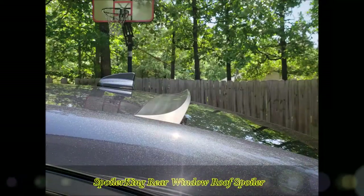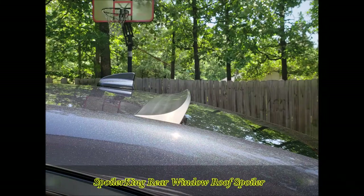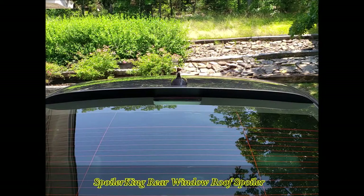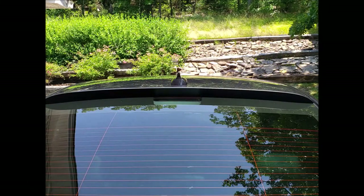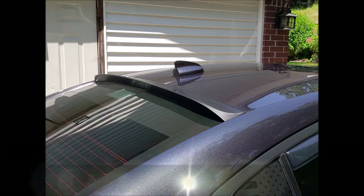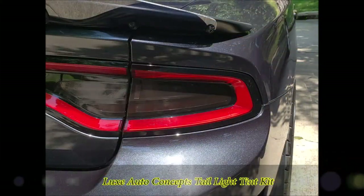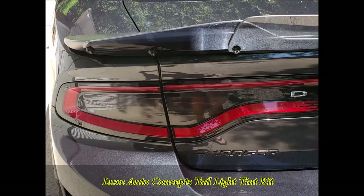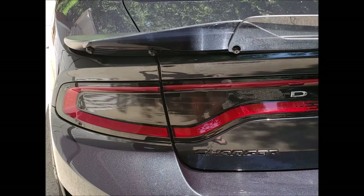The next modification is pretty much cosmetic, but I like the way it breaks up the line and gives it a different look — it's the Spoiler King rear window roof spoiler. Easy to put on, took about 10 minutes, and it adds a little more downforce as well. Next up is the Lux Auto Concept tail light tint kit; I went with the dark all the way across. I like the way it blacks out the back of the car — highly recommend it for a better look.